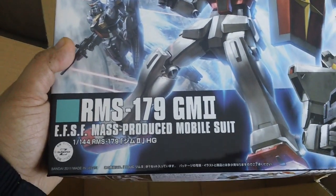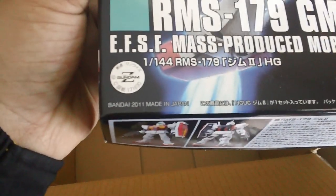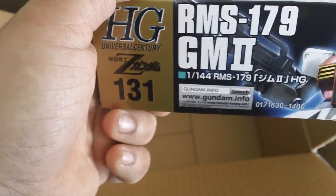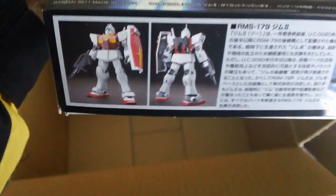And the last kit I got is GM2 from the Gundam Zeta series. Made in 2011, retails for 1400 yen. Here's the side of the box.